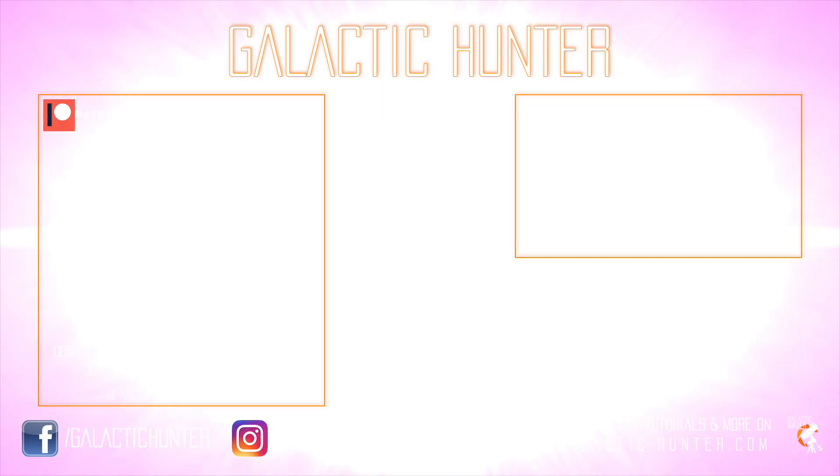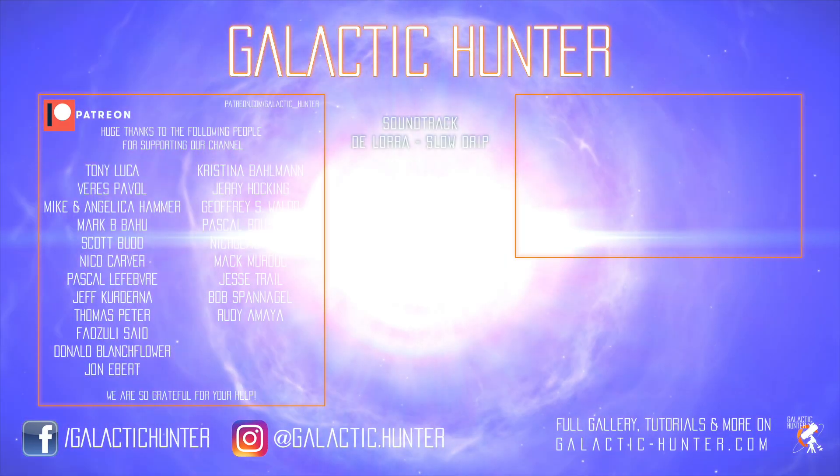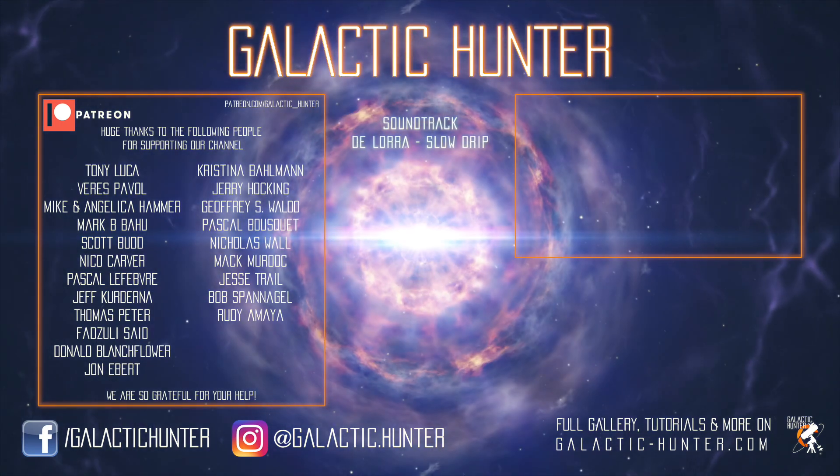We'll see you guys next time. We are doing something new, something interesting — a new monthly series on YouTube for this coming year. The first one comes in June, and then every month for the next 12 months there's going to be a new video about the same subject. Stay tuned. Now pick your favorite target for this month and go image it. Clear skies!